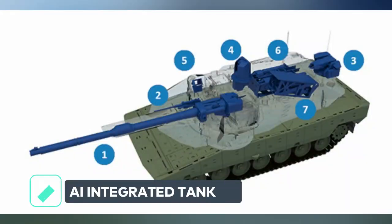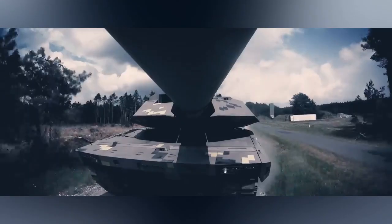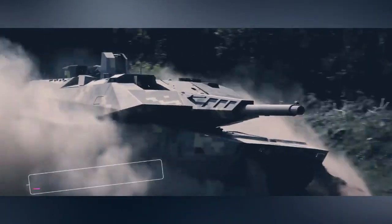The first AI-integrated tank, the Panther will receive spiral upgrades regarding software capabilities with the insertion of artificial intelligence elements. The aim is to have the ability to detect, classify, and identify a target by asking for confirmation from the crew before shooting, by end of the decade.